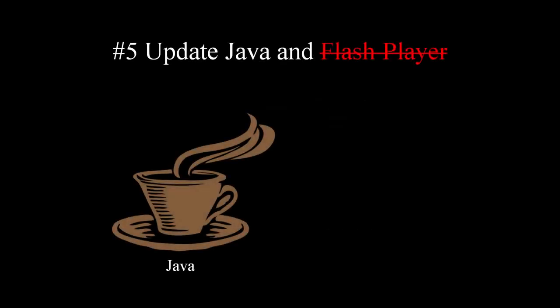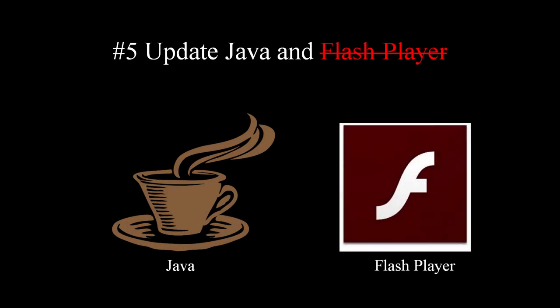Tip number five: keep Java and Flash Player up to date. It is highly recommended to not use Flash Player at all, as it brings serious security vulnerabilities and is no longer supported.